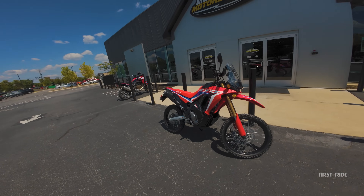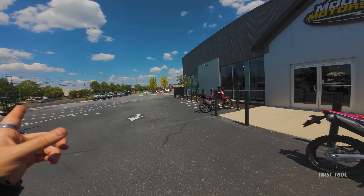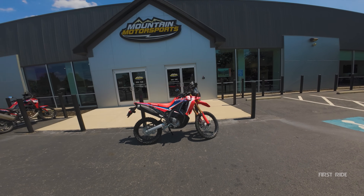Today I'm going to be doing a first ride on this bike, and at the end of the video I'm going to tell you guys if it's a purchase or pass based on our road course that we take all the bikes on. Without any further ado, it's a first ride.